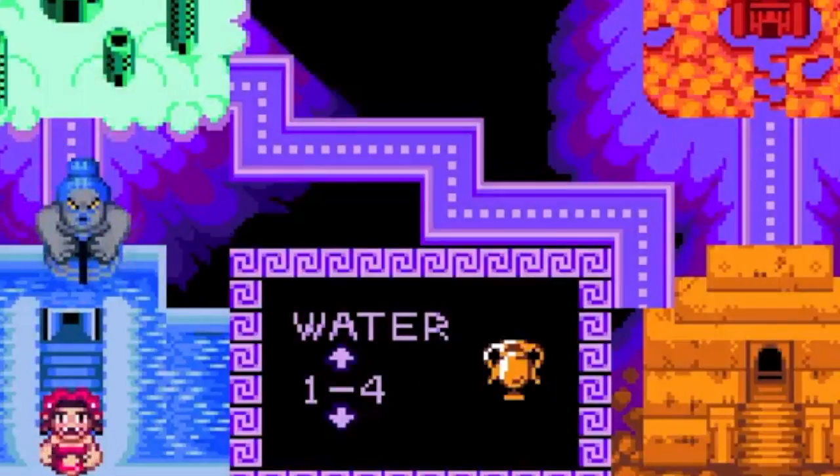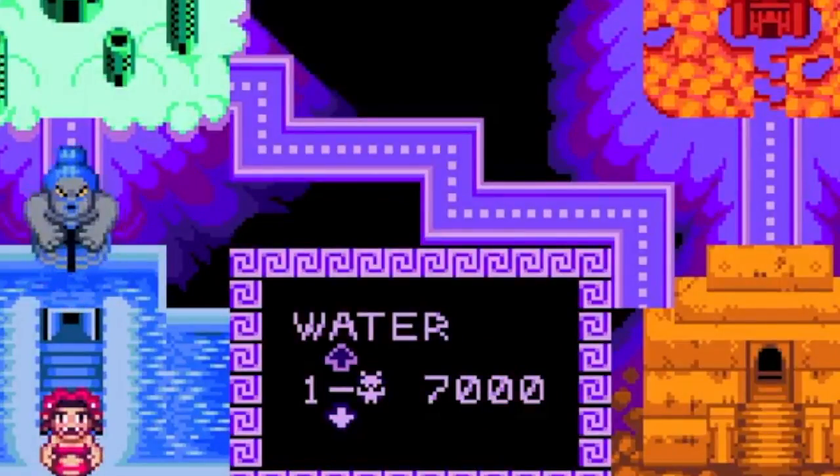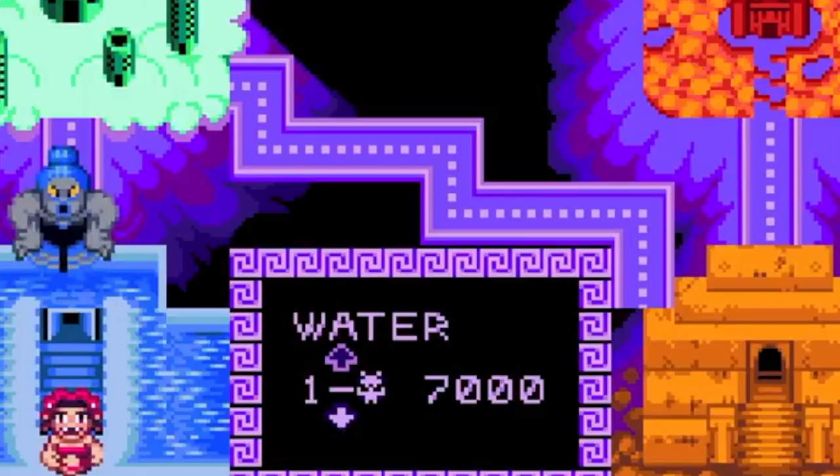I remember hearing a bit about this title when it first came out and I thought it looked cool, but I admittedly never gave it a shot myself. However, now Little Medusa is coming out for both the Sega Genesis and the Super Nintendo, and the folks over at Mega Cat were kind enough to send us not one, but two review copies of the game. So I'm James and I'm going to be looking at the Sega Genesis version, and I'm the Golden Bolt and I'll be taking a look at the Super Nintendo version. Two versions of the same game — we're going to help you decide if they're worth your time, which one is better, and most importantly, if they're fun.